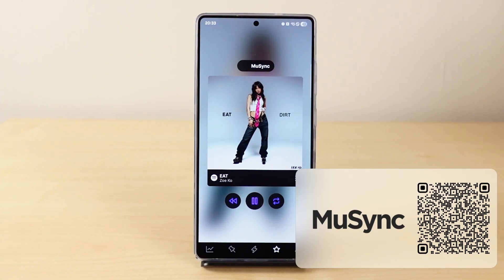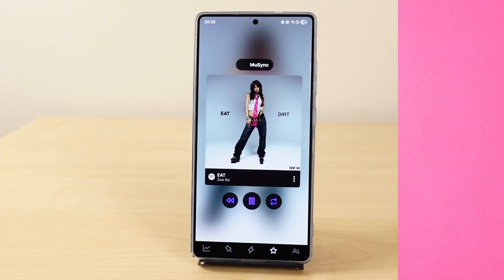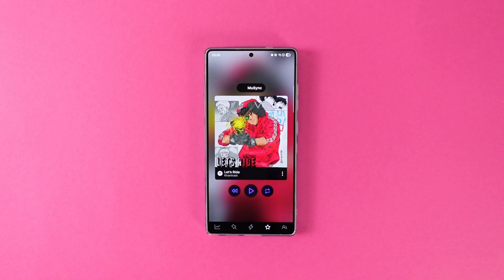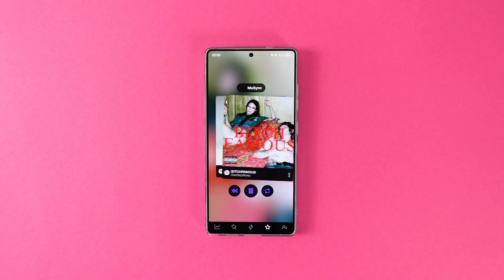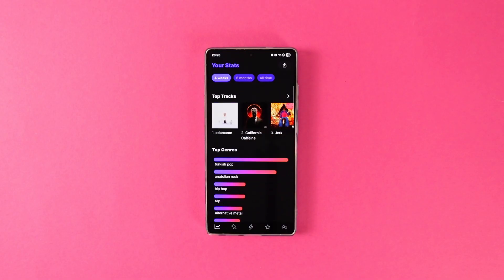I like Spotify, but to be honest, its recommendation algorithm is pretty atrocious. So I found Musing. Musing is an app that can show you your Spotify stats but can also recommend you new songs. Just swipe right for the songs that you like and swipe left for the ones that you don't. Musing will automatically add the songs that you like to a playlist, so you can easily find them inside Spotify. I quite like the algorithm on this app and definitely recommend it if you are using Spotify.